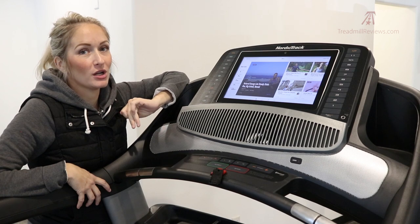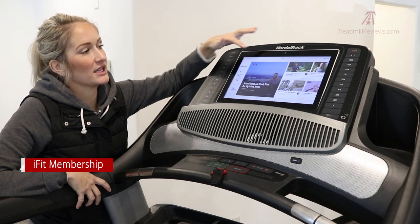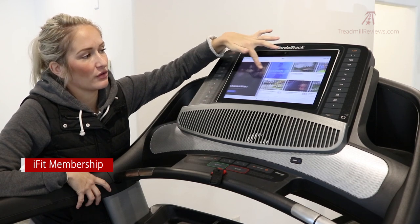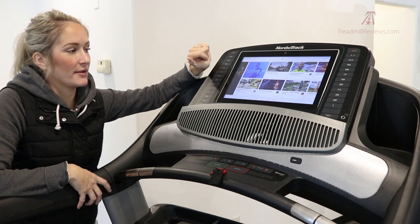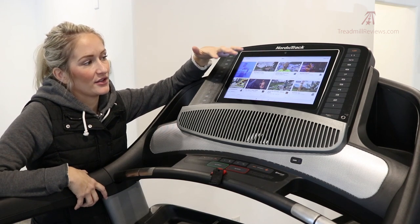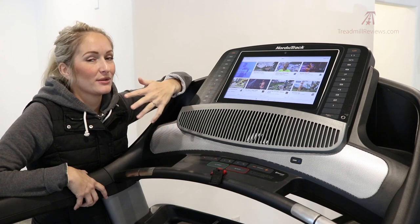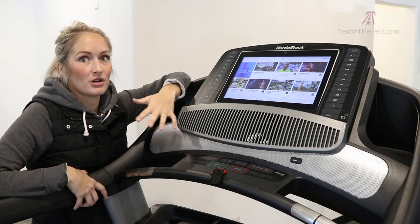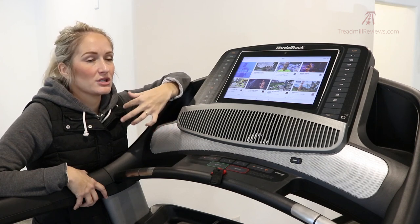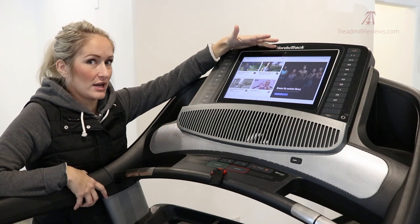The Commercial 2450 pairs with a platform called iFit. On the treadmill, iFit opens up a massive library of workout videos — really something for everybody. You can follow a personal trainer in studio-style running or walking classes, or go out into the world with them as they explore beautiful exotic remote locations. It's really engaging and the entertainment factor helps you stay connected to your workout. You get a free 12-month iFit subscription when you purchase the treadmill from NordicTrack.